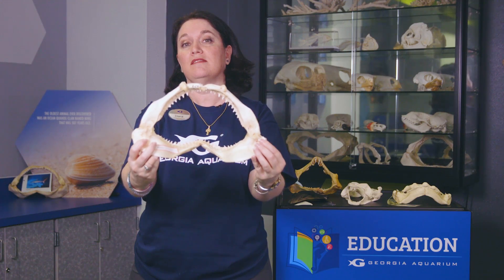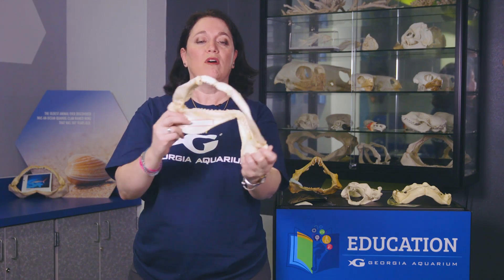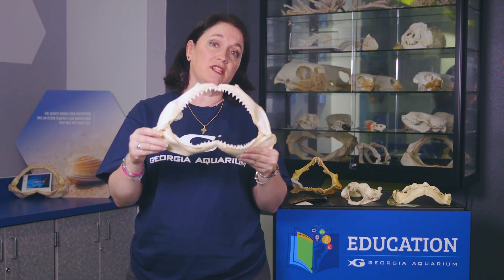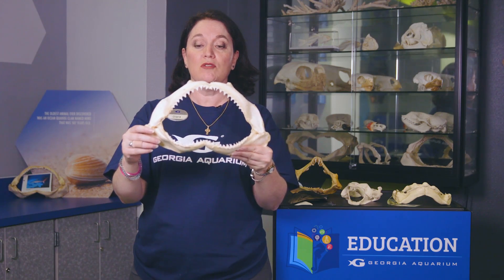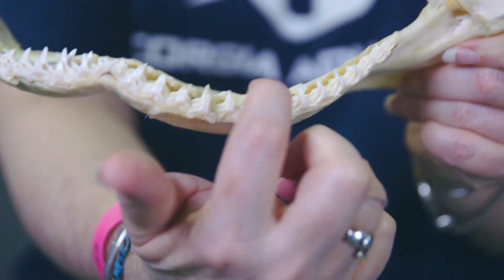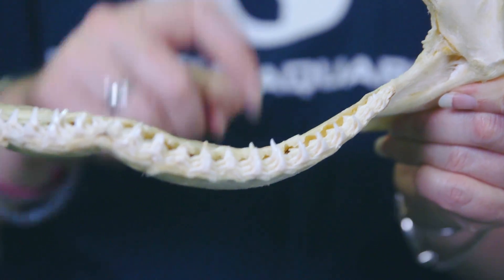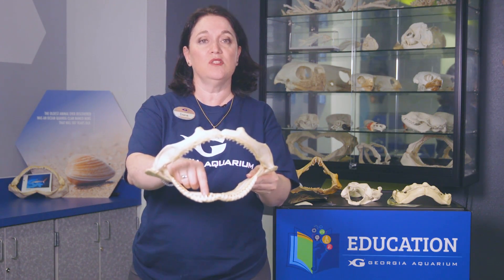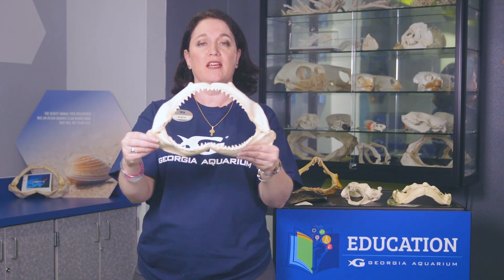I wonder why that is? Well, one of the reasons has to do with the fact that sharks, as they are predating, are going to have teeth that get worn or broken on the outer edge. What they do is spit that out, and then one of the teeth behind it flips forward and takes its place. How cool is that?